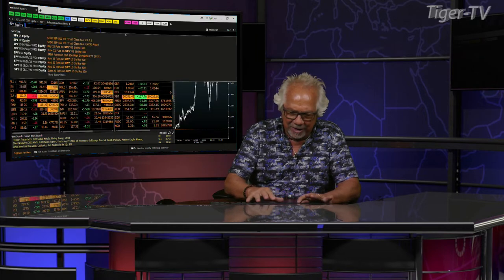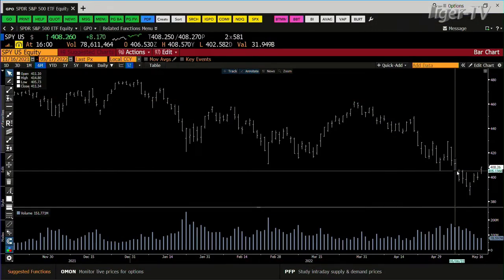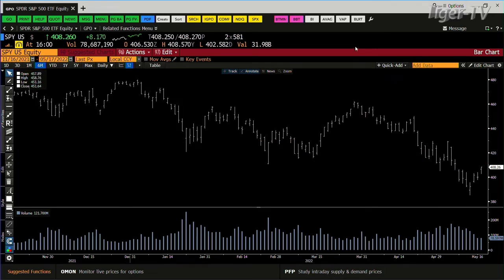Looking at the SPY, more than likely you're setting up a B to a C of an ABC structure on the way down. You had a contraction of volume — we did 78 million shares, going against 151. Bottom line, you're at 408. Ice is laying out here at 415, so that 415 area, no doubt, is going to be game, I suspect.